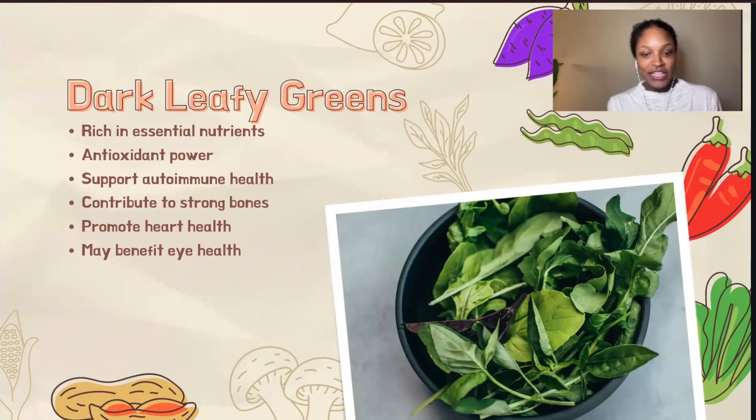Dark leafy greens refers to a category of vegetables characterized by their dark green color and leafy texture. They're known for their high nutrient content, including vitamins, minerals, and antioxidants. Dark leafy greens are nutritional powerhouses that can significantly contribute to our well-being, especially for individuals managing autoimmune conditions. Their wealth of essential vitamins, minerals, and antioxidants play a crucial role in supporting a healthy immune system and potentially reducing inflammation. The high concentration of antioxidants helps combat free radical damage, which can contribute to chronic inflammation — a hallmark of many autoimmune conditions.